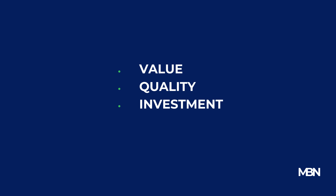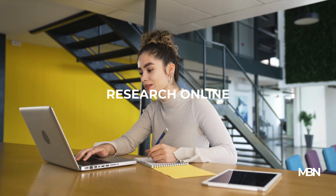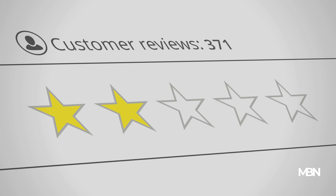So, how do you effectively compare prices? Start by doing thorough research online. Visit manufacturer websites, retailer platforms, and comparison sites. Don't forget to read reviews and check ratings. This research gives you a comprehensive view of the market landscape.